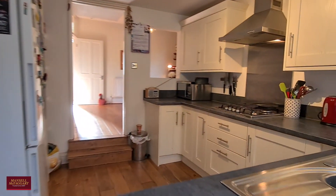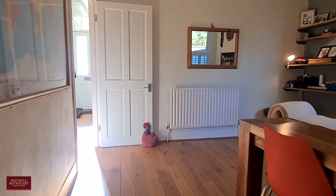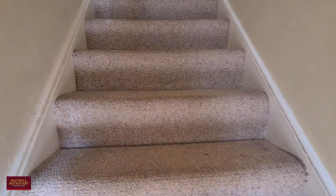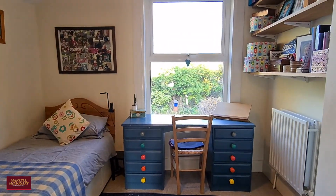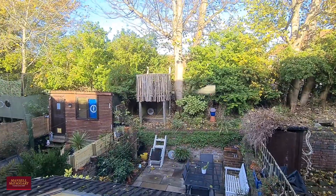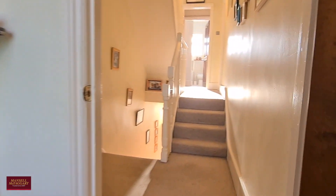I'll run you back through the ground floor and then we'll take you up to the first floor where we find three large double bedrooms and the family bathroom. Decoratively, throughout the house has been lovingly maintained over many years. This is probably the smallest of the bedrooms, which I think is of very good proportions — a little look out the window there, a tucked-away bit of storage, and again those character little fireplaces which are in most of the rooms.